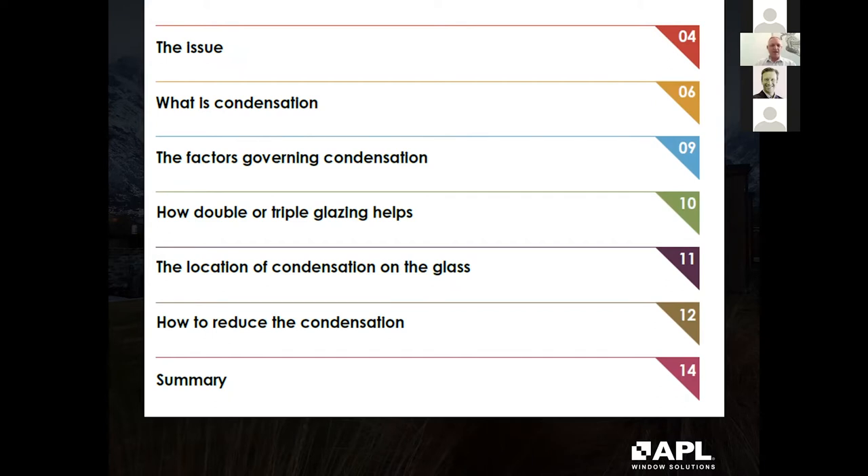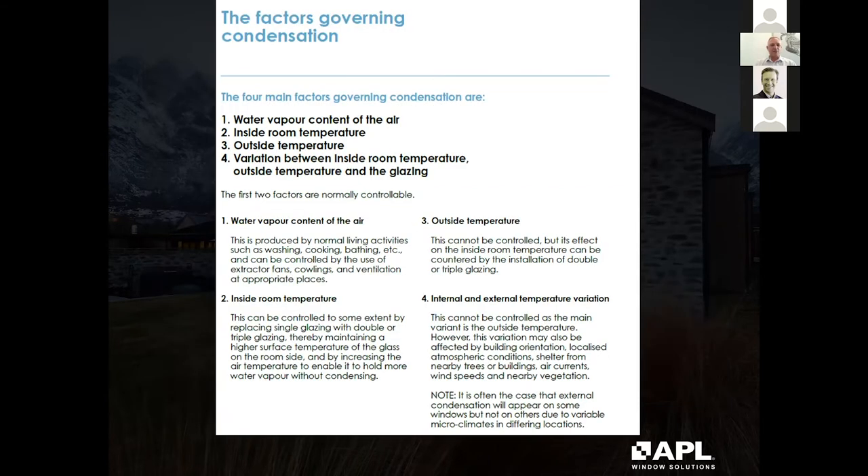Condensation is actually a problem in our homes. The factors governing it are generally the water vapour content within the air or relative humidity, the inside room temperature versus the outside temperature, and the temperature differential between the two which causes condensation. It's not a window problem. I've had people ring me up after having their double glazing installed saying their windows are streaming with water and that double glazing has actually made their house worse for condensation.